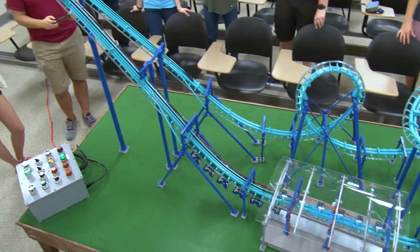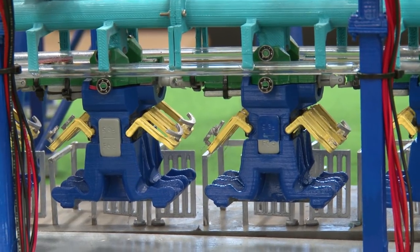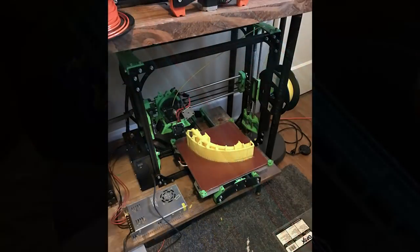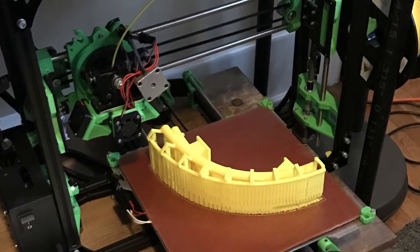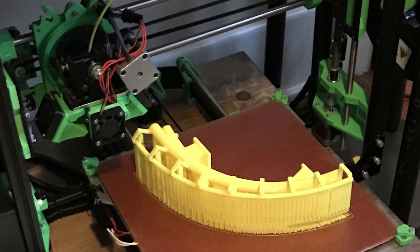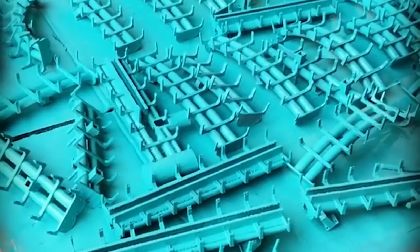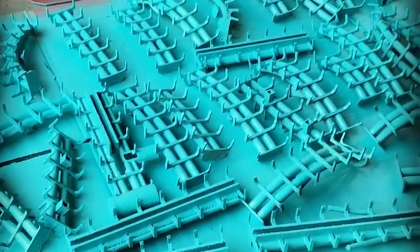We want to actually be able to see functions — you want to see restraints work, you want to see gates open, you want to see it running. One section of track takes about 12 hours to print, and this particular model has 33 different track sections, so it's 33 times 12 hours apiece — takes about a month to print.